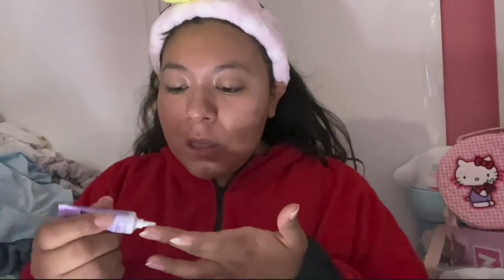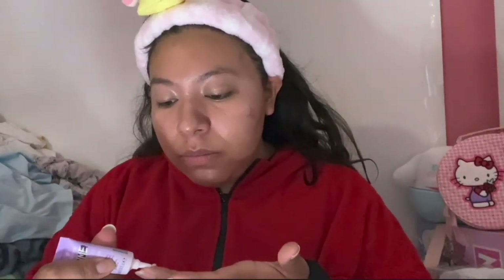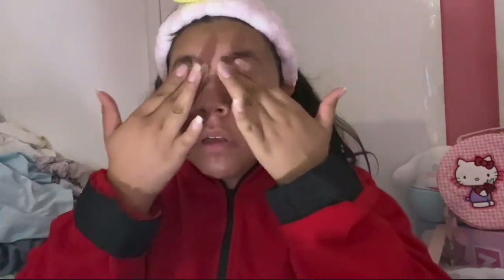My sunscreen has already been set, so now let's prime our eyes. This is the Essence Prime Like Boss eyeshadow base. I really like this — it works super well without a primer brush and it goes on clear. There's some tint because of my mineral sunscreen. It feels like a silicone primer, so I'm actually gonna take it down into my under eye and see how this lasts. Super excited about that.